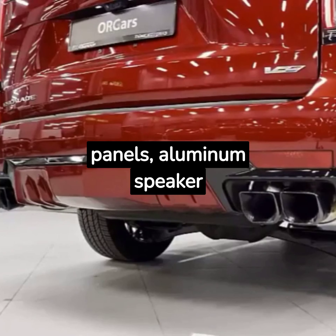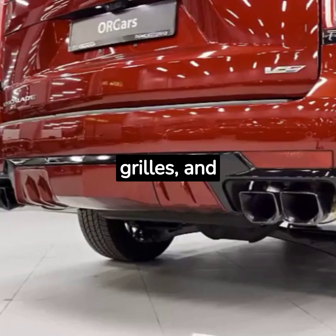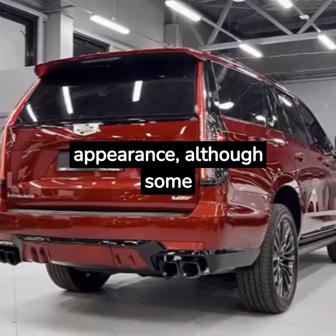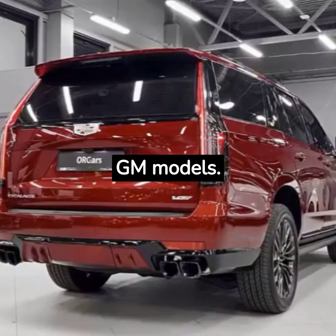Leather-covered dash and door panels, aluminum speaker grills, and adjustable interior ambient lighting provide an upscale appearance, although some switchgear is shared with lesser GM models.